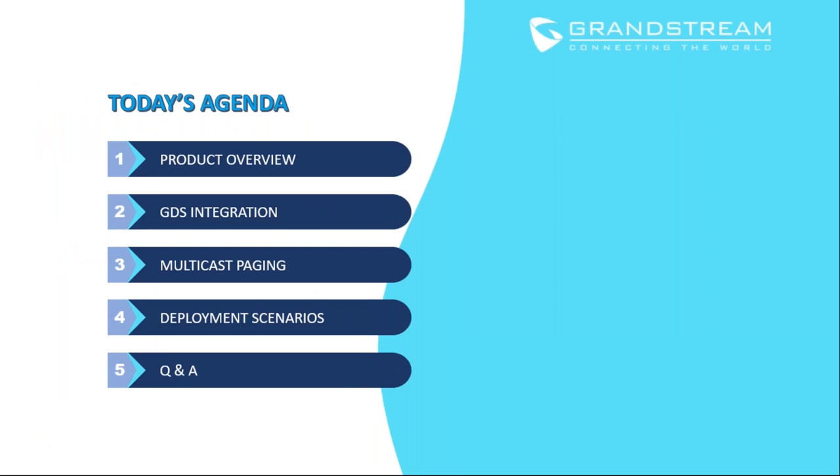This is the agenda for today. I will provide an overall description of the products, including the specs and features. Then I will go over certain deployment scenarios to illustrate how these products can be integrated with each other through GDS integration and multicast paging. And then we will wrap up with the Q&A.